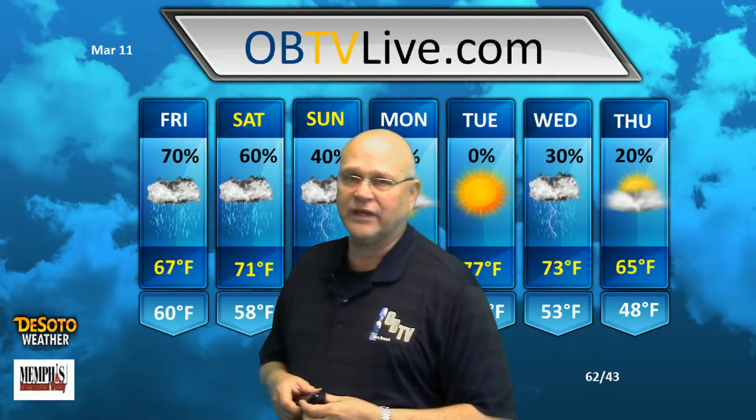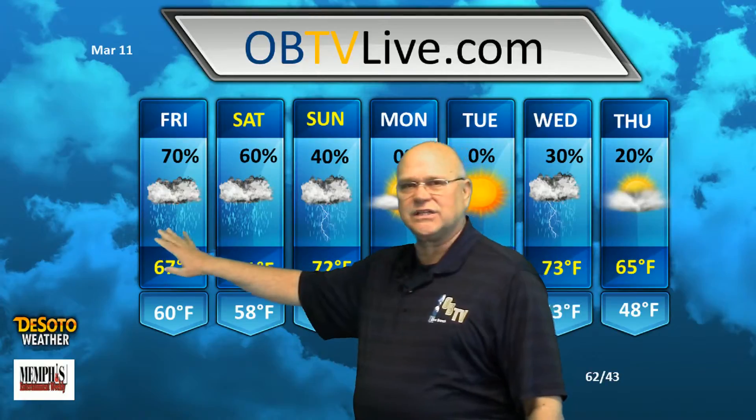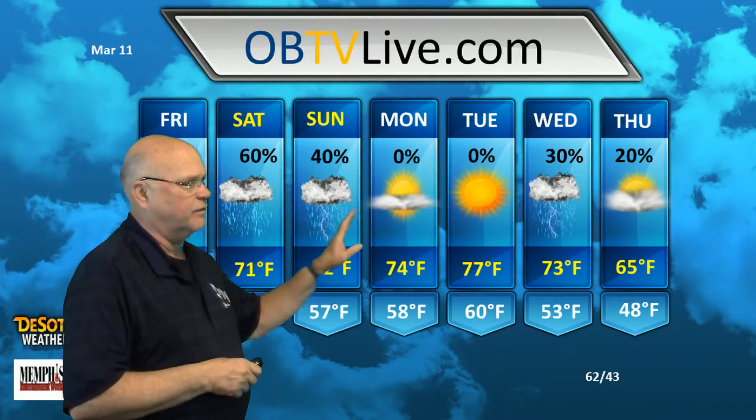Here's the forecast: 70% chance of rain today, cloudy, high 67, low 60. 60% chance of rain on Saturday, probably in the afternoon. The best chance both Friday and Saturday is in the afternoon hours and early evening. High 71 on Saturday, low 58. Sunday, 40% chance of showers, maybe a thunderstorm — that could be late in the afternoon also. High 72, low 57.